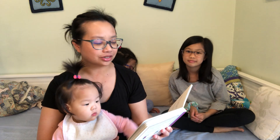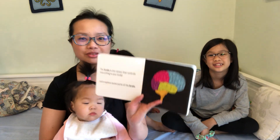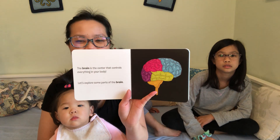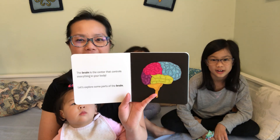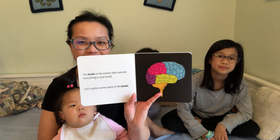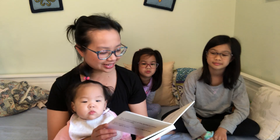The brain is the center that controls everything in your body. Let's explore some parts of the brain. How many colors do you see there? Can you count? Let's count. One, two, three, four, five. Can you name all the colors? Let's see what's next.